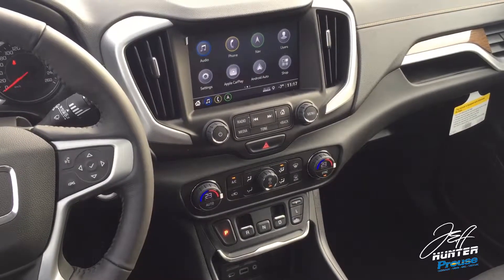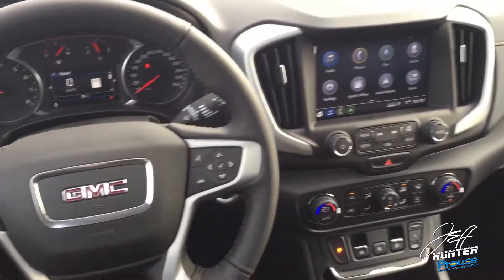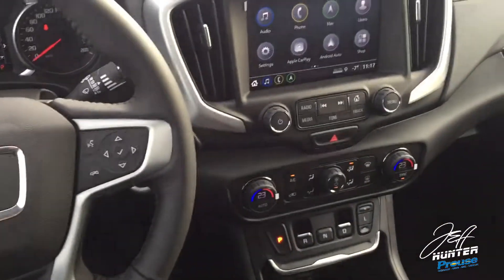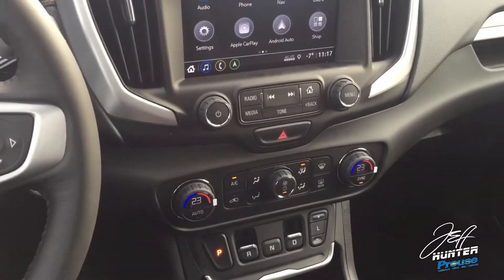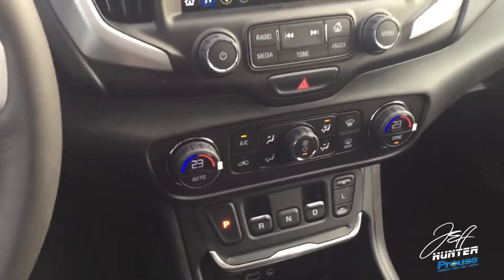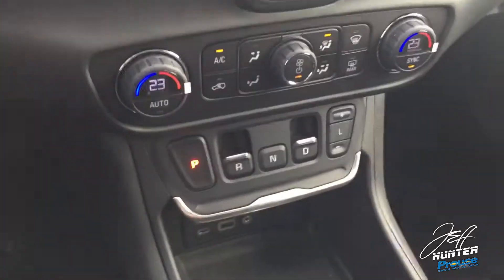Hey everybody, Jeff Linder here, Pro Chevrolet Sault Ste. Marie, Ontario. Today I'm sitting in a beautiful 2018 GMC Terrain, and the reason why I'm sitting in this vehicle today is to show you something pretty cool, pretty unique that GMC is offering in the Terrain that they aren't in any other vehicle — which has probably already caught your eye — and that is this right down here.